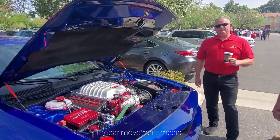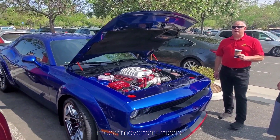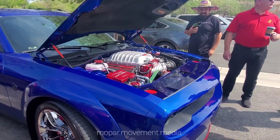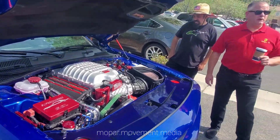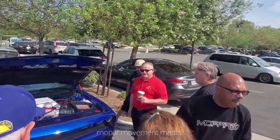This car has 8,000 miles on it — a '19 I bought in December for $3,500. I sold the TA a couple weeks ago, so now this is my primary car, my daily driver.